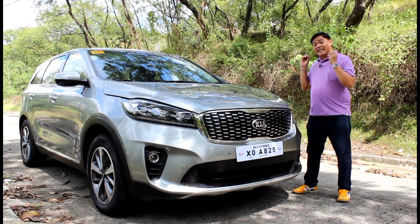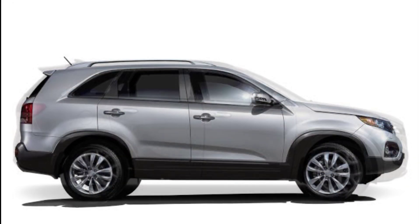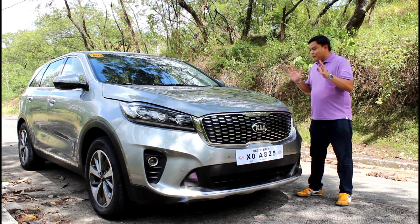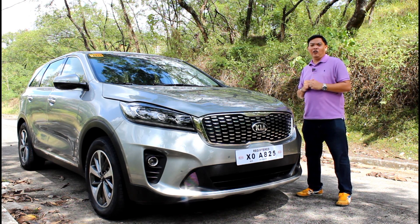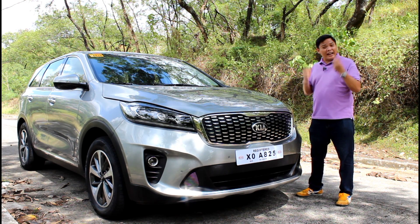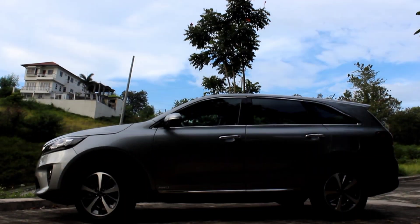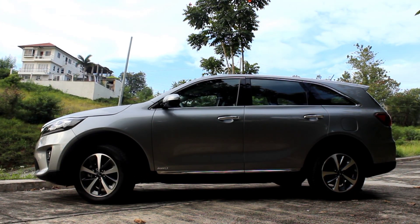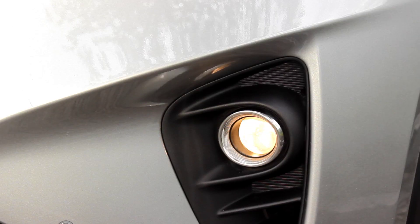Believe it or not, this shares the same platform with the Kia Carnival, so it's longer but lower than the second generation model. Now this may not seem as rugged or as brute as the PPV, but personally I like its clean look — and that clean look is also functional, because this has a drag coefficient of 0.33, and less air resistance means better fuel economy.